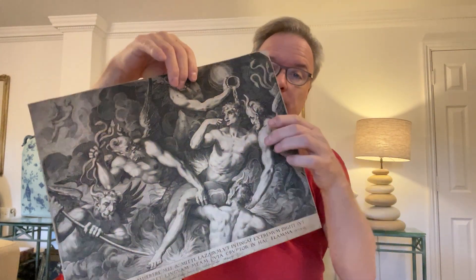We've got an awful lot of them and they're so interesting. This one here shows the rich man in hell. So he's being taunted and tormented by demons. He's having water poured over his head.